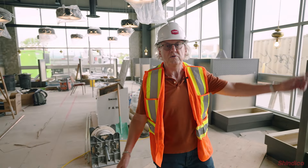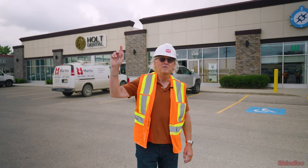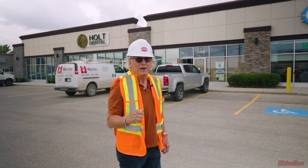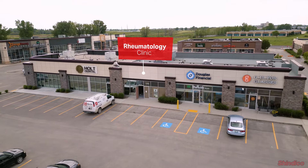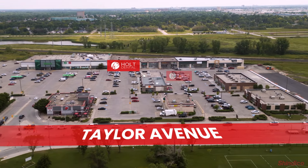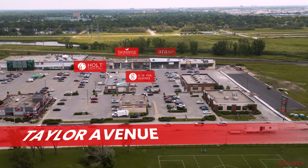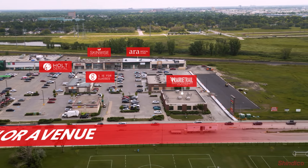From here, we're going to head over to our building adjacent to Scotiabank to see the progress on that new construction. Before we head over, we've leased 1,800 square feet in the middle here to a rheumatology clinic, which should be open in about two months. It's right next to Dr. Holtz, and then we have Geos for Glasses, our optometrist, Skinwise, a clinic, and physiotherapy. So we've really created a one-stop shopping destination for all your healthcare needs.